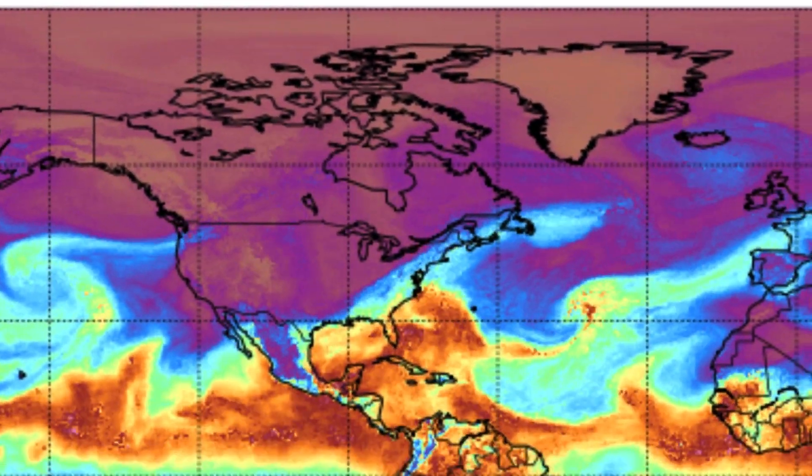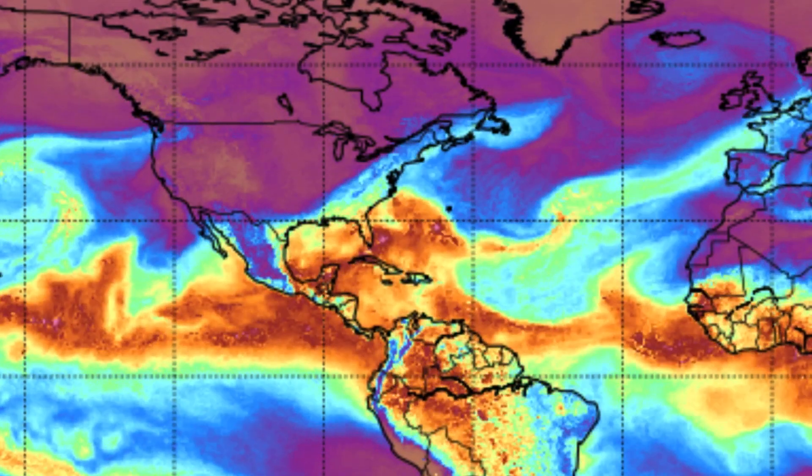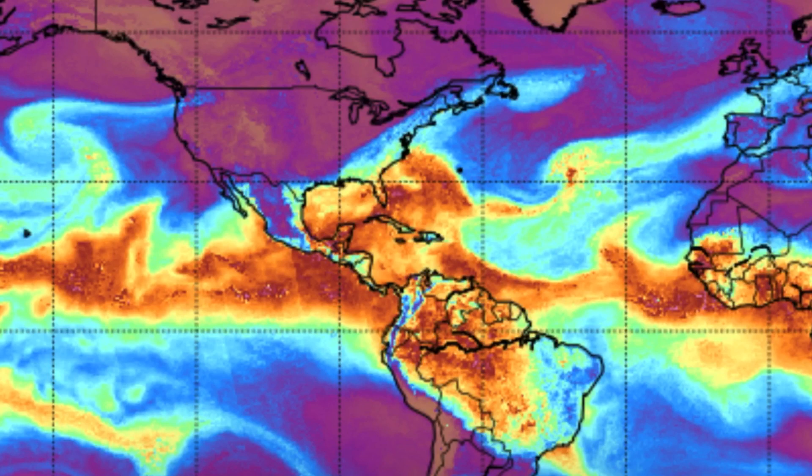That is also an area of interest. We're going to show you the total precipitable water — you can see where the storms are forming. Right there is Invest Area 92L, and then just west of it, 91L. And then watching an area of interest on the East Pacific later in the week.